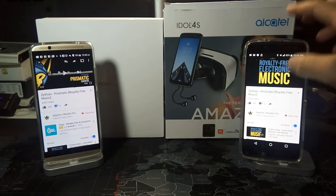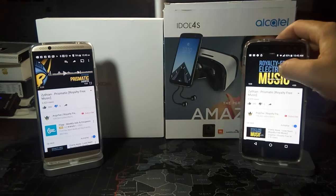Okay, let's pause it there and now let's listen to that same track on the Alcatel Idol 4S.